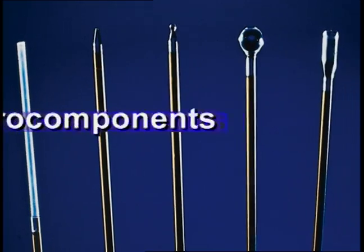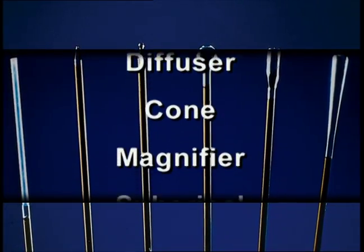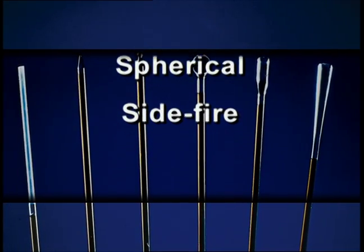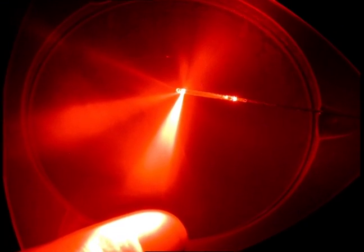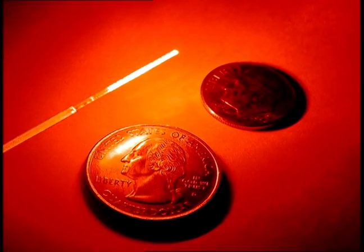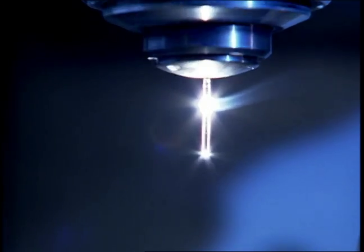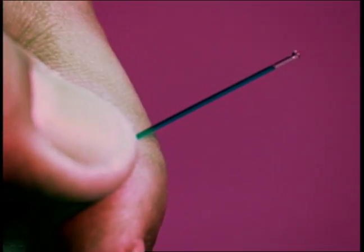Various sculpted fiber tip designs include taper, diffuser, cone, magnifier, spherical, side fire, and other combination designs custom made for specific applications. These tips are integrated into the fiber and formed using the glass material from the fiber itself. Through automated laser micro machining, these end shapes are formed on fiber ends smaller than two millimeters in diameter.